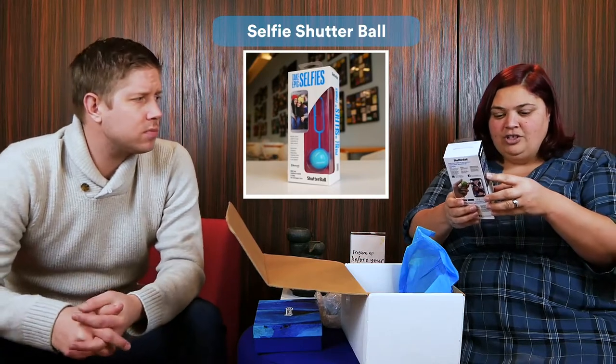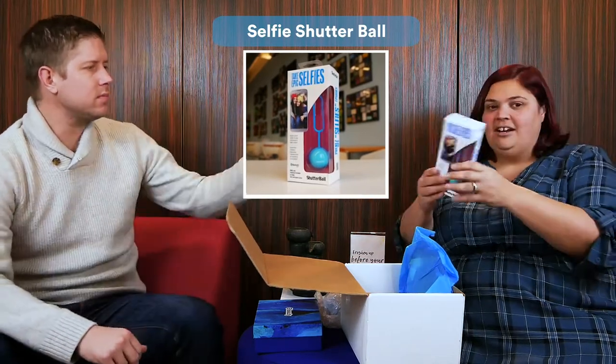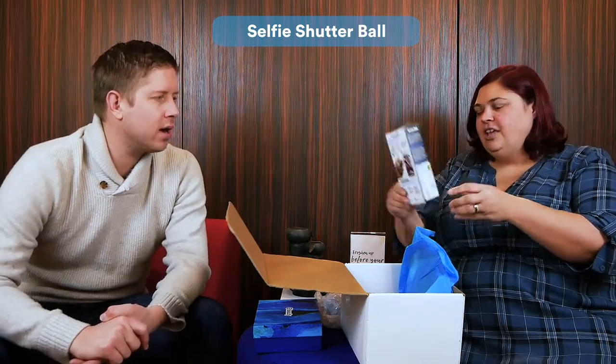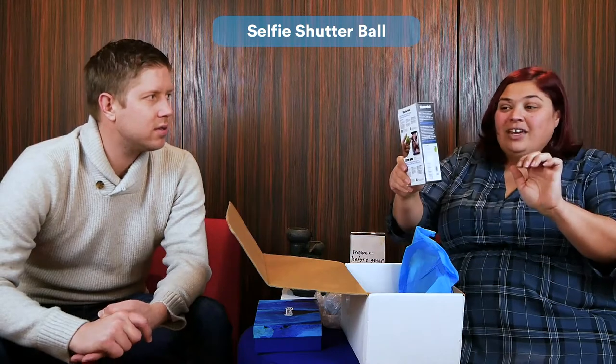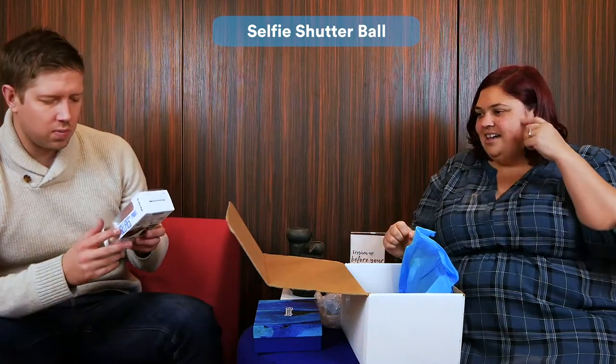Selfies — remote control shutter for your smartphone and camera. Like you could set it up on a tripod and then use a remote control shutter. So you could get yourself in motion, get a really good pose, and then click it. Get more than just yourself — get the whole group. Yeah, I like that. That's very cool.